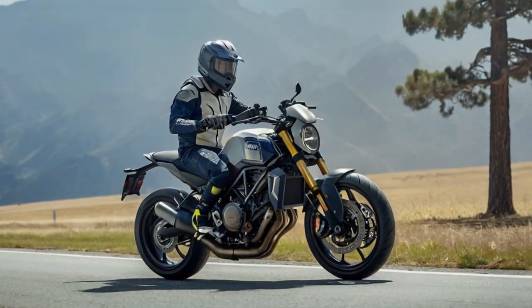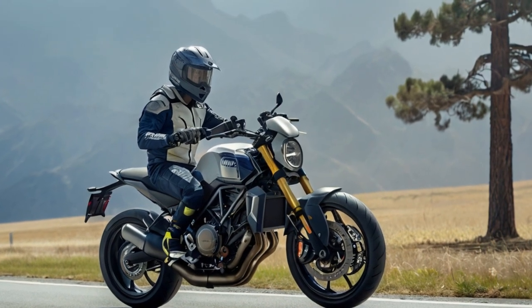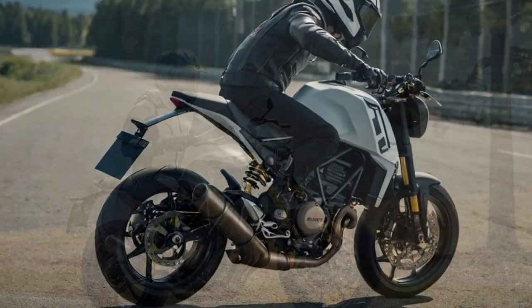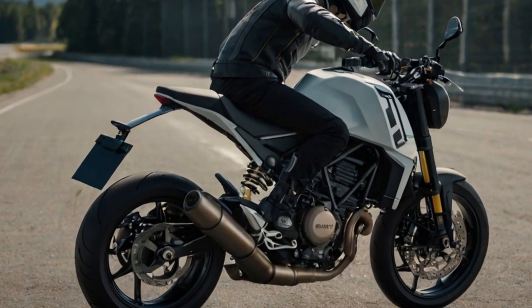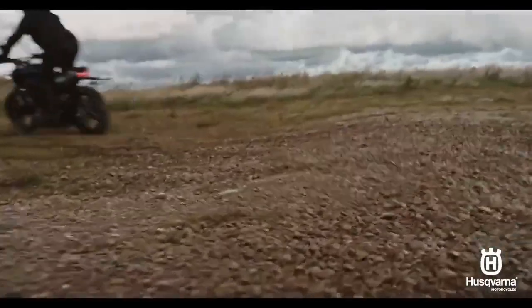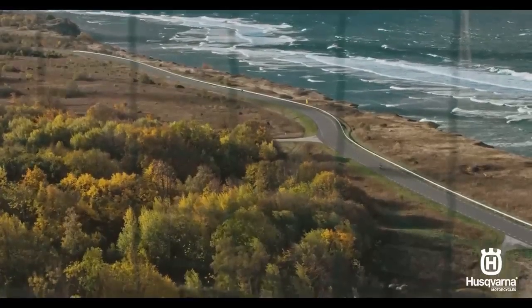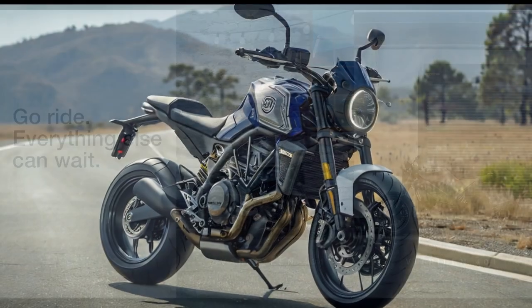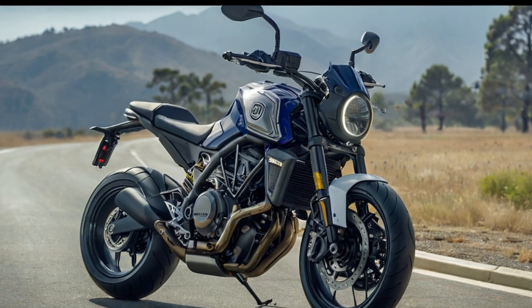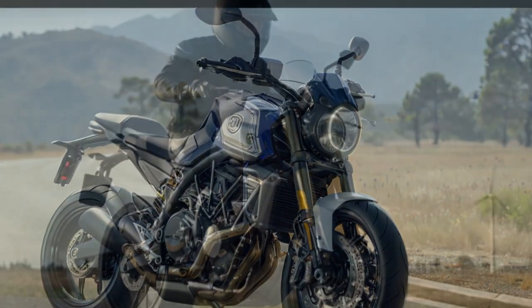The new electronics suite in both models includes two ride modes — street and rain — along with switchable traction control, switchable ABS, easy shift quickshifter, a speed limiter, and Bluetooth connectivity. Each ride mode has a preset traction control setting, though traction control can be turned off to allow riders to perform wheelies or slide through corners. The Vipilin 401 and Svarpilin 401 feature a cornering-sensitive traction control system that gathers data via a 3D sensor for improved handling.